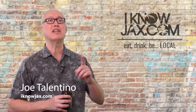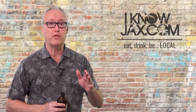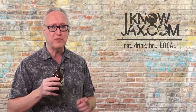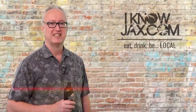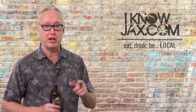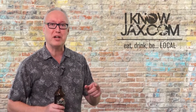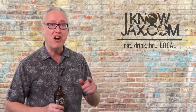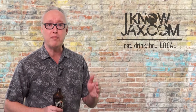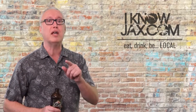Every week on I Know Jax I like to spotlight a few craft beer happenings that look fun and interesting. I know you're dying to know what I'm drinking today — it's a Hibiscus Lime Hard Kombucha from Kyla Kombucha in Oregon. A lot of people who are not craft beer enthusiasts don't know that desserts and craft beer make a phenomenal pairing. If you don't believe me, I think you need to put this event on your calendar.